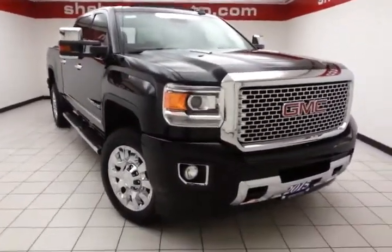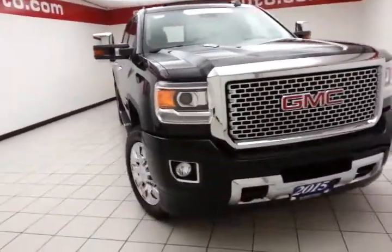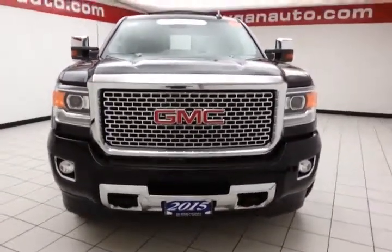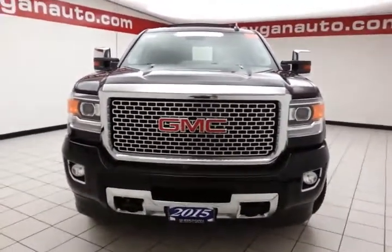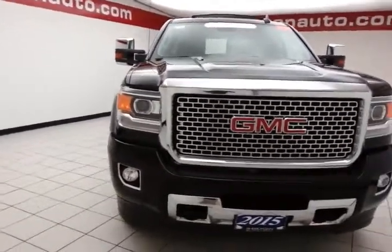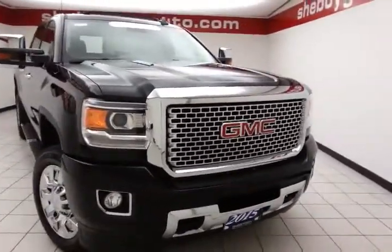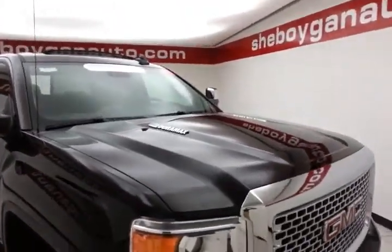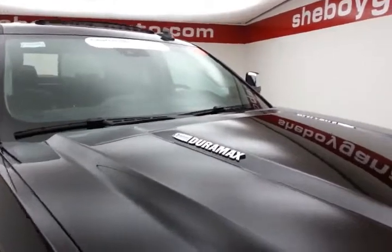Welcome to Chebogne Chevrolet Chrysler Center. Today's special is an almost new GM certified 2015 GMC Sierra 2500 HD Denali Crew Cab 4-wheel drive. Stock number Z2759A. Only 12,000 miles on this one owner. Local trade comes to us with a clean auto check history report, onyx black in color.